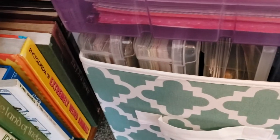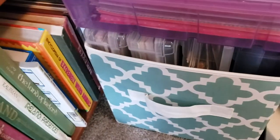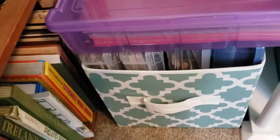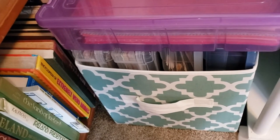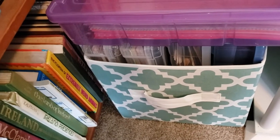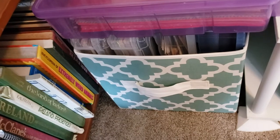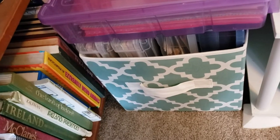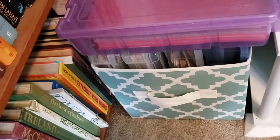It's 12 by 12 paper — the majority has been taken apart from the past and I put them by color, or if they're patterned. One of them is just filled with Christmas stuff, because my plan was to get everything Christmas-related — stamps, dies, paper, cards, anything related to Christmas — and put it in a container in the closet. But it was getting too big of a job so I just stuck it in here for right now.